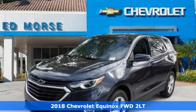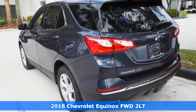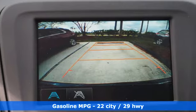It's a 2018 Chevrolet Equinox, designed to handle life's journeys and all the equipment it requires. It's well equipped with features you need.